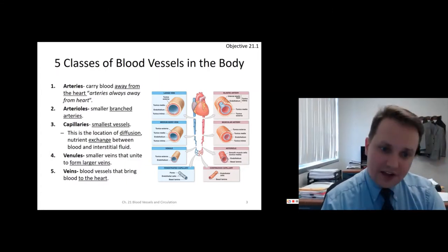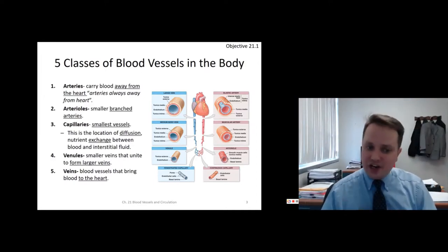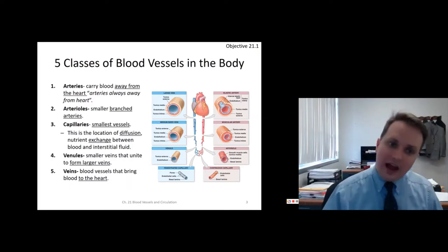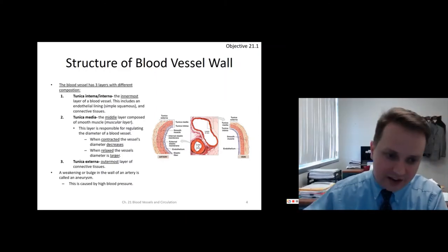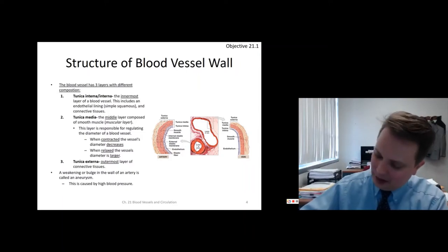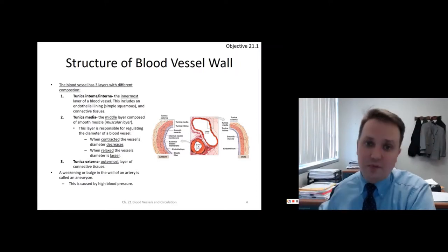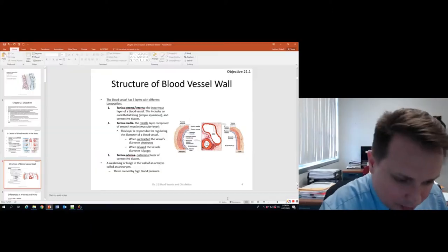Capillaries are so small that exchange can happen. Venules are the small veins that unite to form the bigger veins. The veins go towards the heart and bring blood to the heart. Now let's look at what we'd see if we sectioned a blood vessel — there are three walls, three parts of the blood vessel wall. All blood vessels have these to some degree, except the very small capillaries.